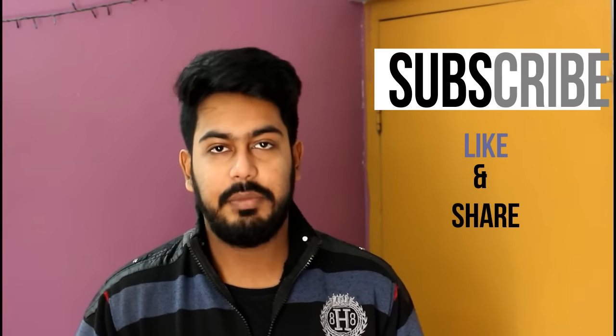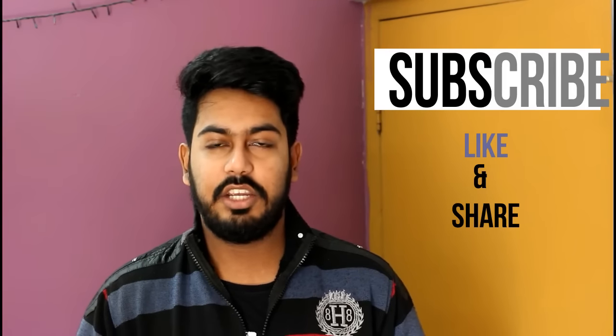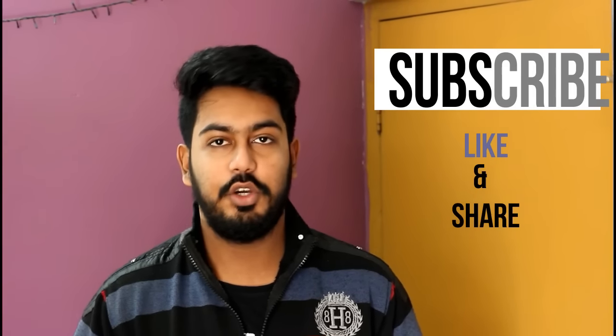Thank you guys for watching my video. I hope you liked the J7 Prime versus Lenovo P2 comparison video. Please stay tuned for another video next week, and please do like my video if you liked it. Thank you very much, please take care. Love you all. Bye-bye.